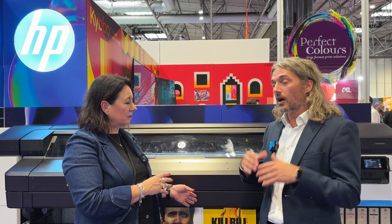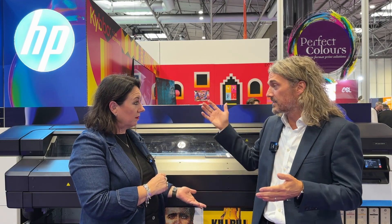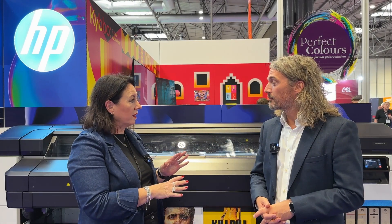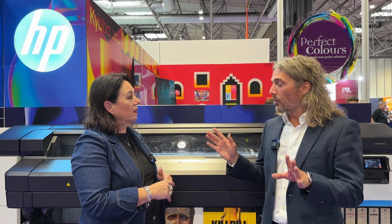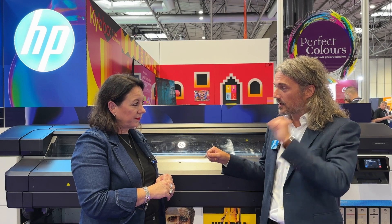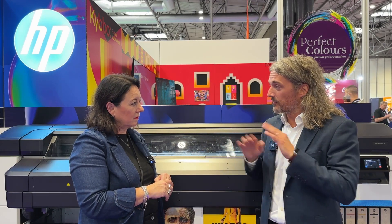What about running speed? In general, we're going to be between 11 and 14 square metres per hour, up to 18 square metres per hour — so a good, solid print speed. Price point wise, with one-litre supplies, the white ink is the exact same cost as colour, so we're going to be really, really competitive in terms of cost per square metre.